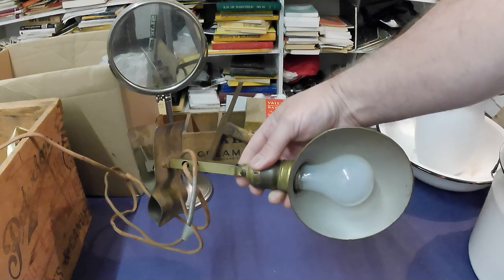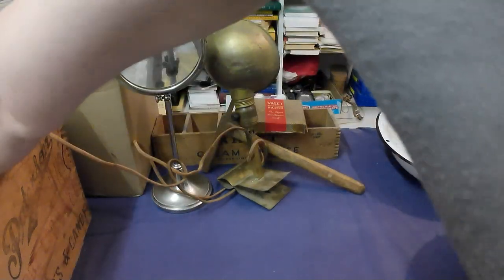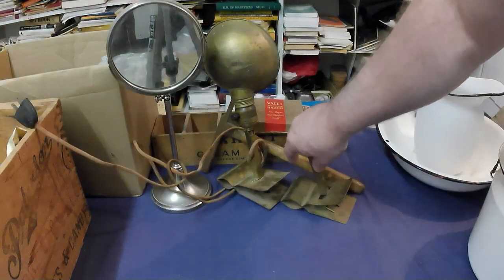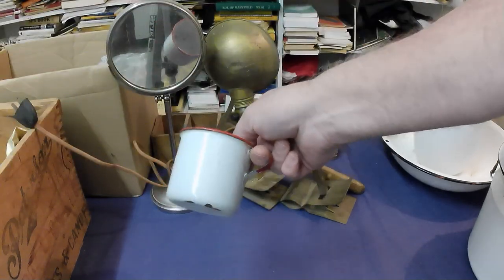We've got a clamp-on light — these brass clamp-on lights are getting kind of popular — and a part for another one as well. And there's an enameled coffee cup.